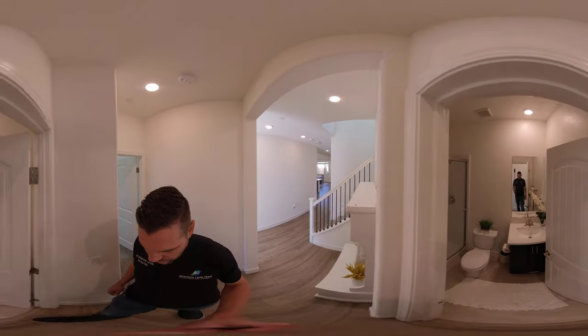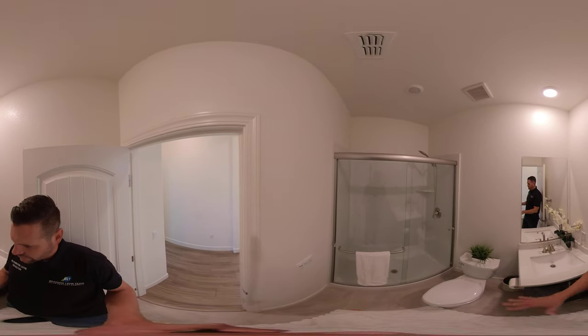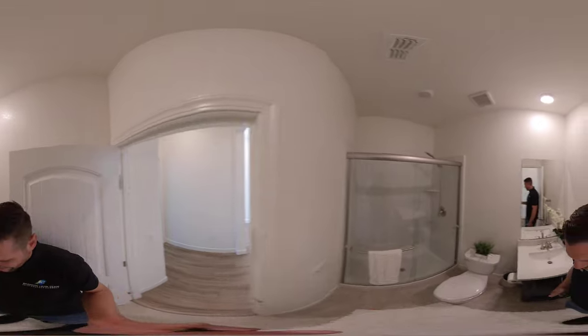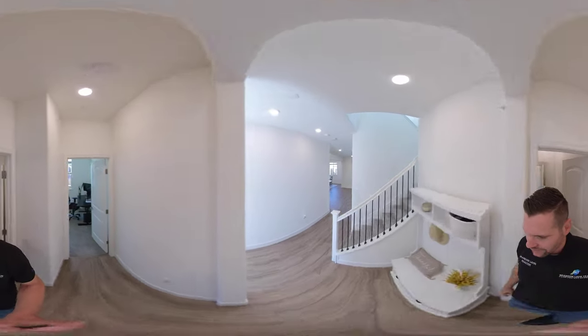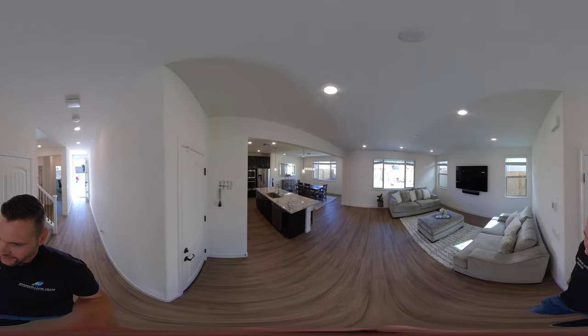We have a nice little entryway, then we come into the downstairs full bath — quartz counters, tile flooring, and a nice quartz surround shower. Being only less than a year old, this is about as clean as it gets. This is move-in ready at its finest.